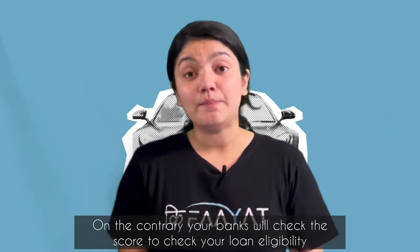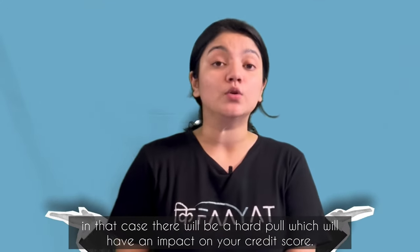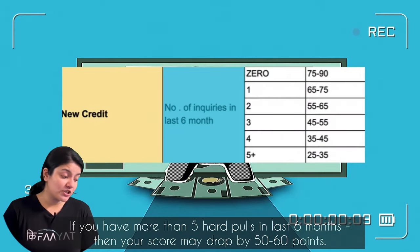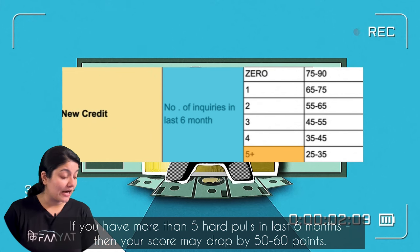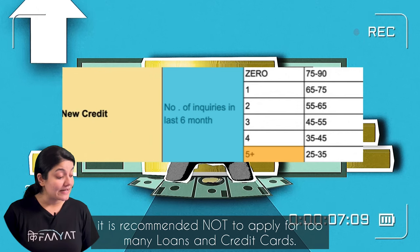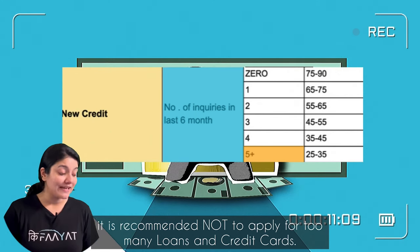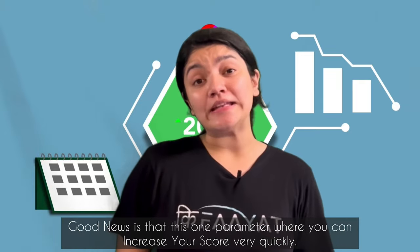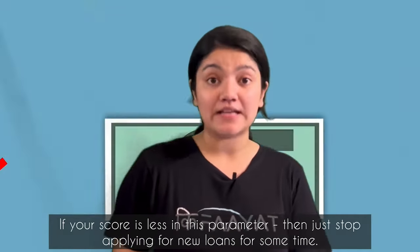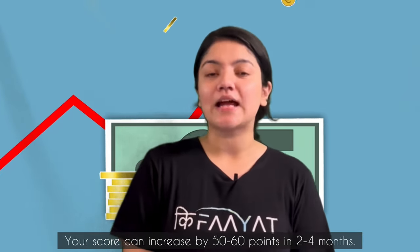On the contrary, if banks check your credit score to assess your loan eligibility, that is called a hard pull, which will have an impact on your credit score. If you have too many hard pulls in the past 6 months, your score will drop 50 to 60 points. That is why it is recommended not to apply for too many loans and credit cards. The good news is that you can easily recover points in this parameter — just stop applying for new loans for some time, and in 2 to 4 months you will gain back 50 to 60 points.